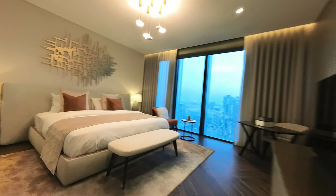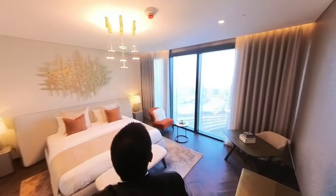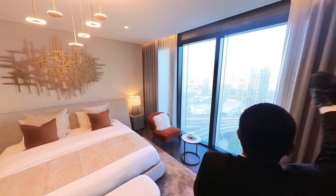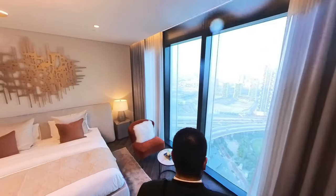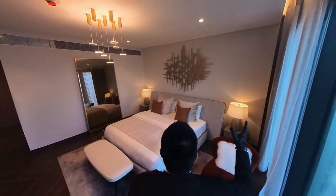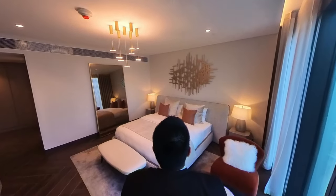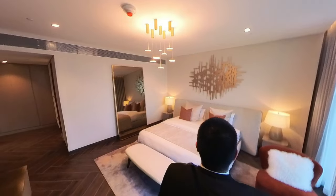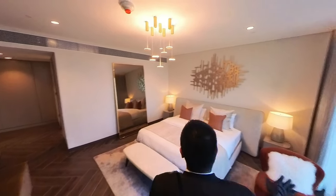Now for the master bedroom itself — would you look at that. Panoramic windows from left to right. There's a little table, a nice sofa with a coffee table. A lot of room to put furniture. Take it all in. Now I'm heading to the balcony off the living space.